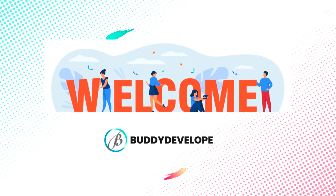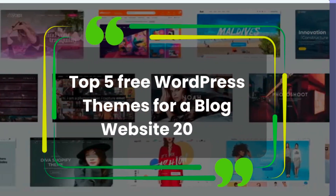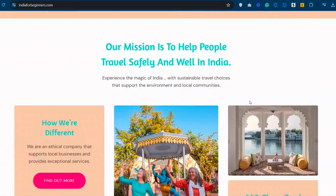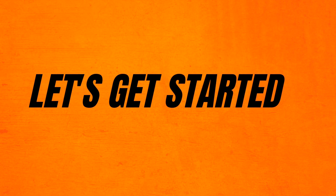Hey everyone, welcome back to BuDevelopers. I am Naveen. Today we're diving into the top 5 free WordPress themes for a blog website in 2024. Whether you're starting a lifestyle blog, a travel journal, or a personal portfolio, these themes have got you covered. Let's get started.